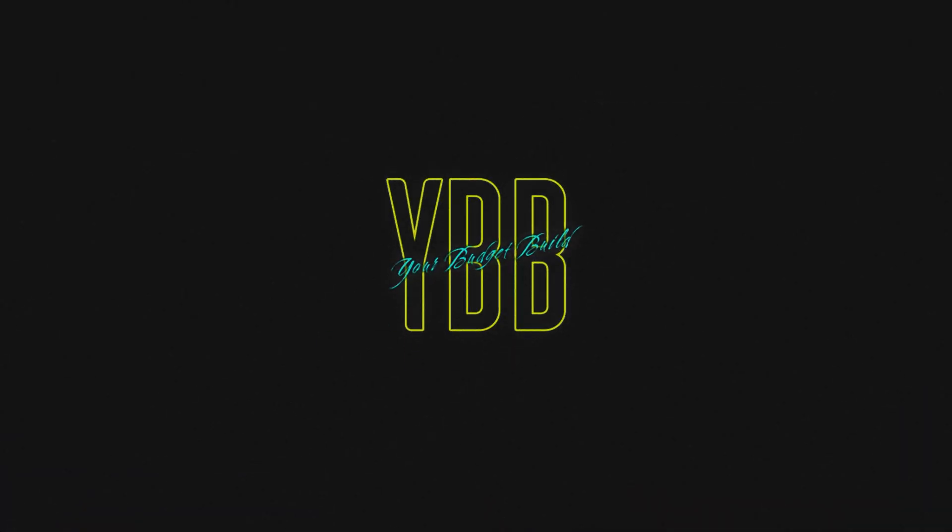Hey YouTubers, hello everyone! Welcome to my channel and welcome to YBB — Your Budget Build segment. Here we have three specific budget categories: PC build recommendations in the 50,000 range, 75,000 to 80,000 range, and 1 lakh to nearly 1 lakh 10,000 range. We have variants for both Intel and AMD Ryzen, with options for gaming and editing purposes.